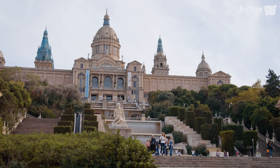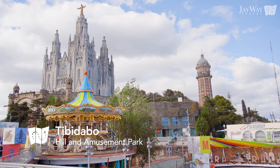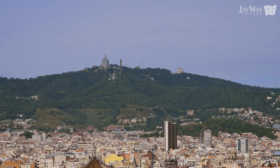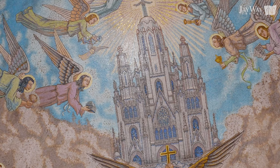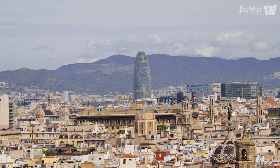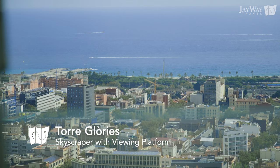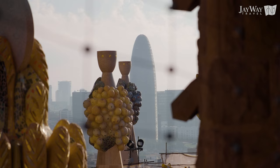Montjuïc is not the only notable mountain in Barcelona. Make your way to Tibidabo and ride the funicular to the monumental Sagrat Cor church, which you most likely will have already seen towering above Barcelona. Admire the mosaics inside the church or visit the charming Tibidabo amusement park, perfect for anyone traveling with children. We'd also like to briefly acknowledge the viewing platform at Torre Glòries, right next to the previously mentioned second-hand market hall. Offering yet another perspective on the city, it is one of the best places to see Sagrada Família from, as it is the closest tall building near the Basilica.